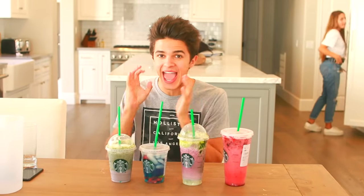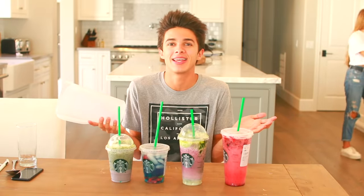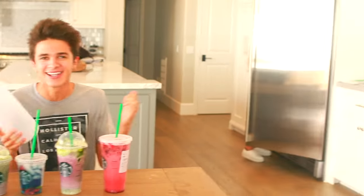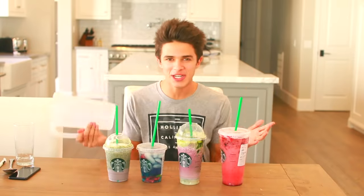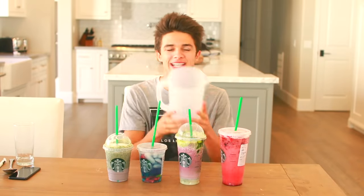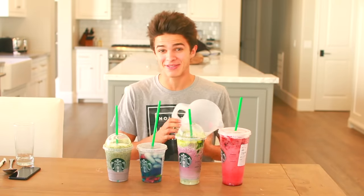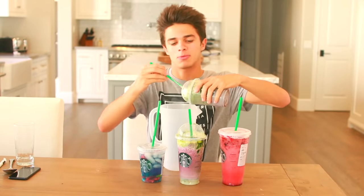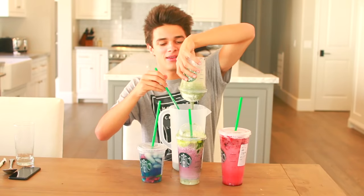Now that we've tried all of these, we are going to mix every single drink together in this bucket, mix it all up, and taste it. This is gonna get really really crazy — I'm gonna mix all four drinks into this bucket. Mason and I are both going to have to taste it. I'm so scared for this but it's gonna be okay. Here we go!